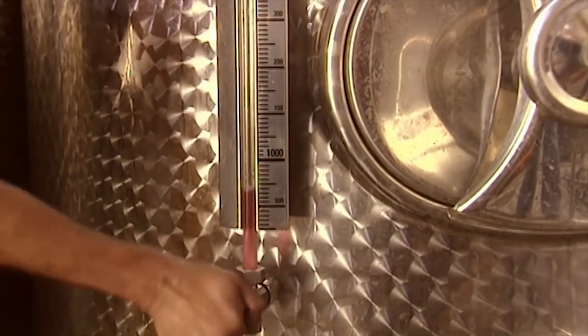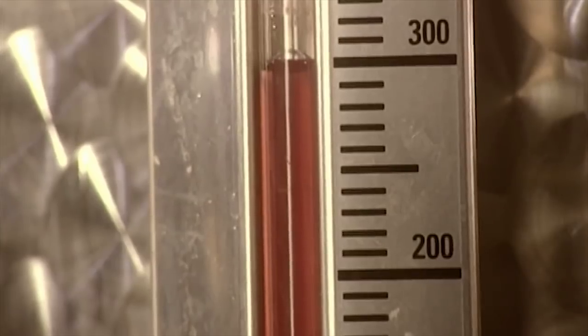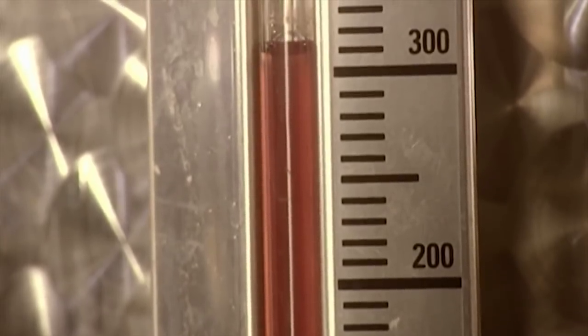Rosé wine crosses the boundaries. It's made with red grapes, but fermented slowly, like white wine.